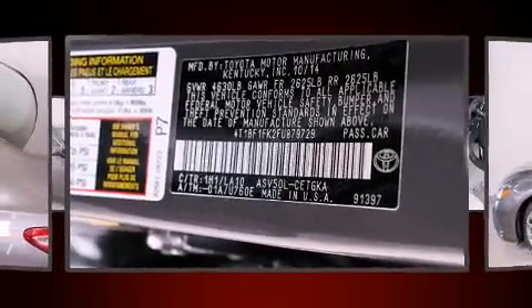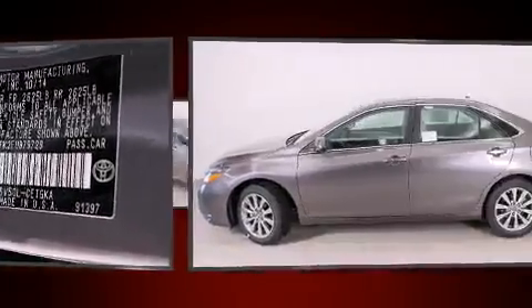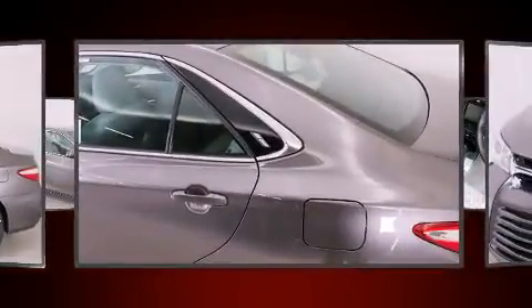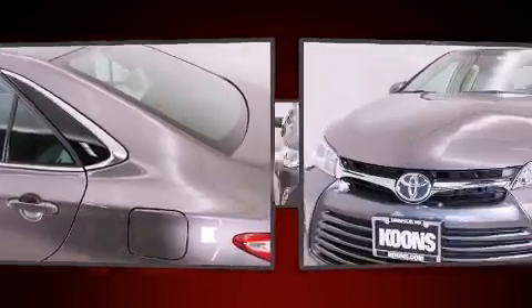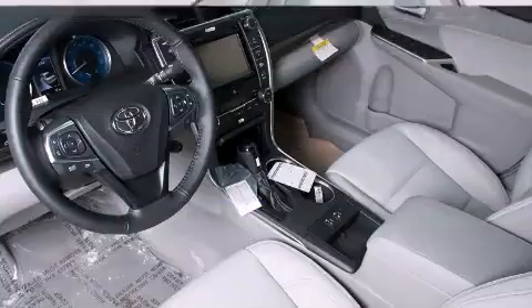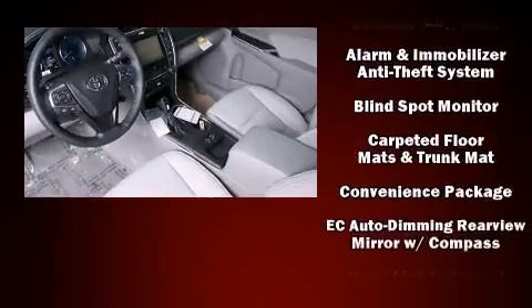Additional features include a power seat, an automatic dimming rearview mirror, automatic temperature control, blind spot sensor, and leather upholstery. For drivers who enjoy the natural environment, a power moonroof allows an infusion of fresh air.